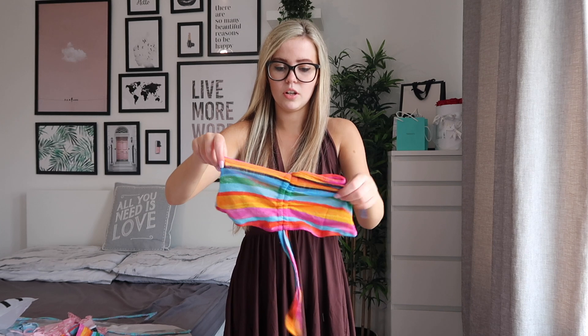Next we have a playsuit which you can't really make much out of when it's not on, so I'll try it on. Here it is — I absolutely love it. It's so comfortable as well, very flowy, which I really like, and I think it's really pretty. Then we have this two-piece set on — it looks very summery, very holiday vibes. I love the little top and the skirt. It's something I'd wear on holiday in the evening.